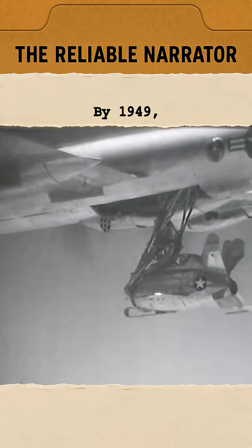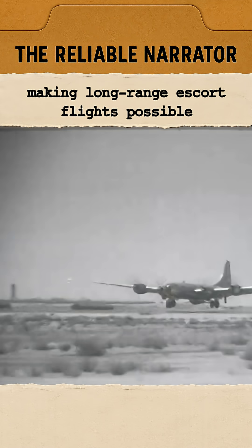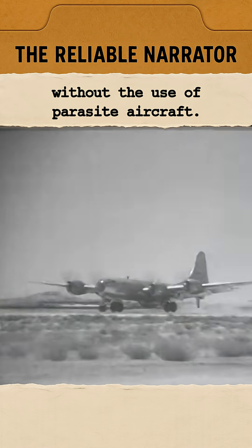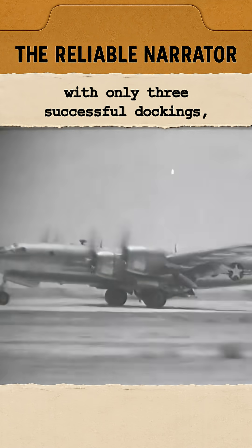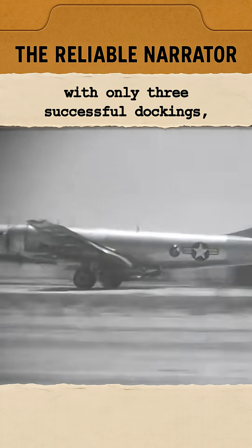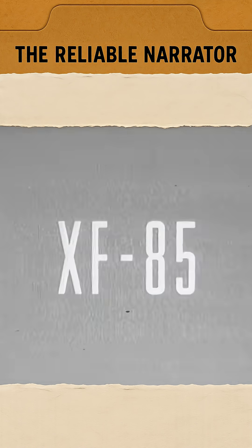By 1949, aerial refueling had proven practical, making long-range escort flights possible without the use of parasite aircraft. After just seven test flights, with only three successful dockings, the Air Force canceled the XF-85 program.